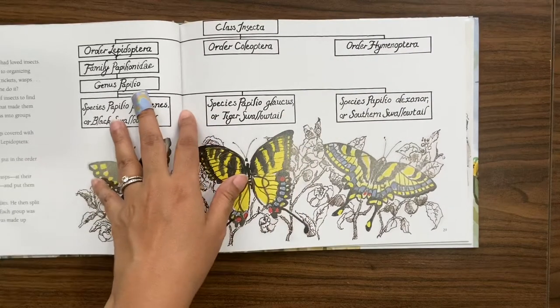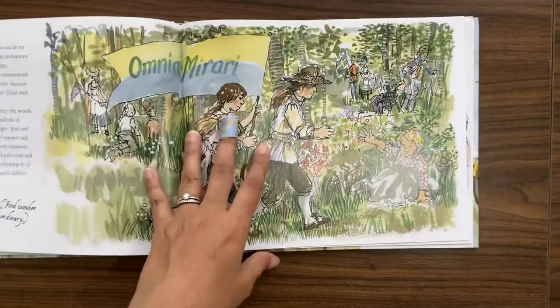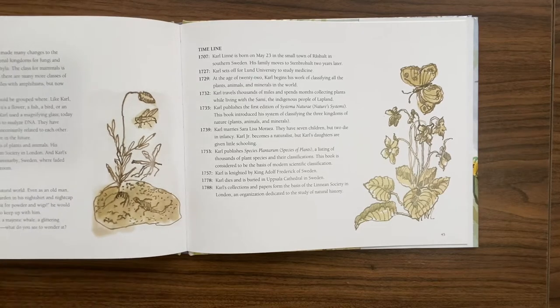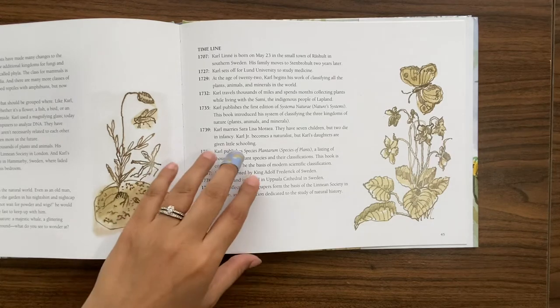The surprising thing is that he was so detailed in terms of his classification and how he came about with orders that this system is still used today, 290 years later. Some of it has been updated — for example, the class for mammals is no longer called quadrupedia — and he had lumped reptiles with amphibians, which has now been separated. He did a lot of the foundational work on kingdoms and dividing them into classes; now of course we have groups called phyla, like whether they're invertebrates or have vertebrates.